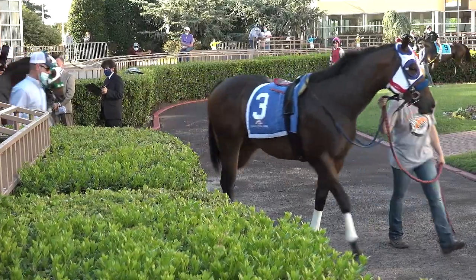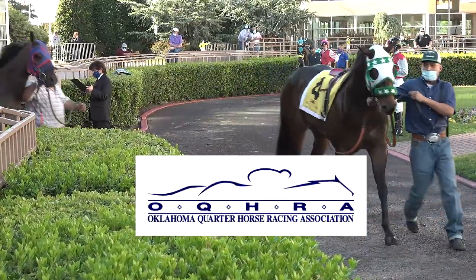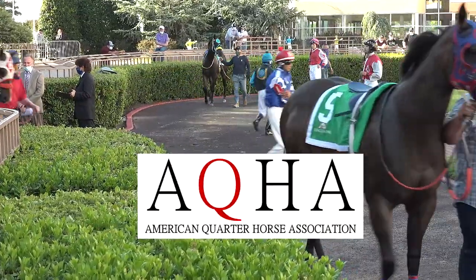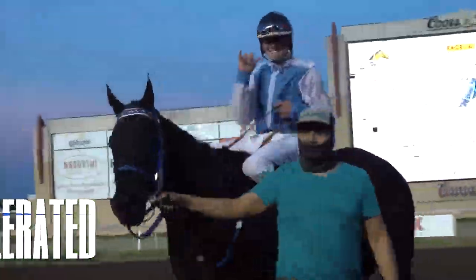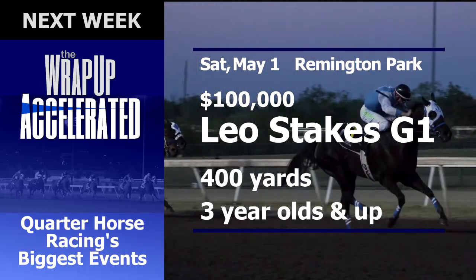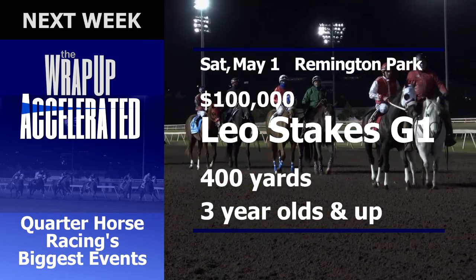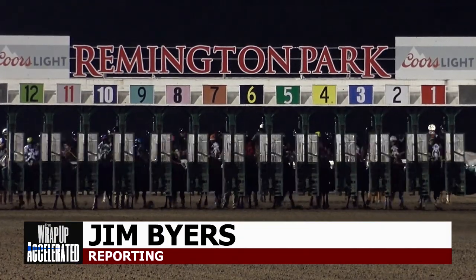Accelerated is sponsored by Oklahoma Quarter Horse Racing Association, Remington Park Racing Casino, and by American Quarter Horse Association. On the next Accelerated, we'll have full coverage of the Grade I $100,000 guaranteed Leo Stakes, a major 400-yard test in the handicap division set for May 1st at Remington. I'm Jim Byers — thanks for watching.